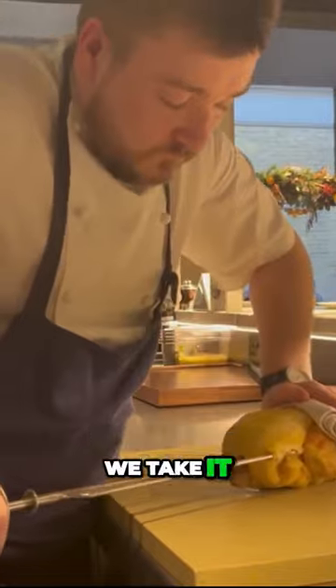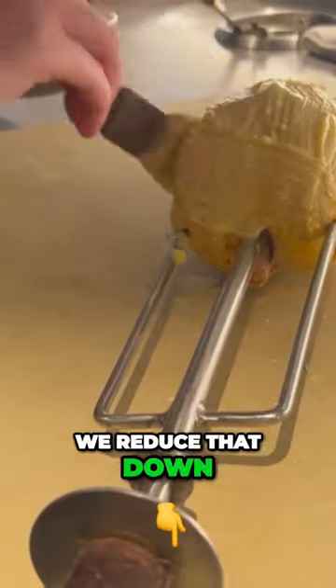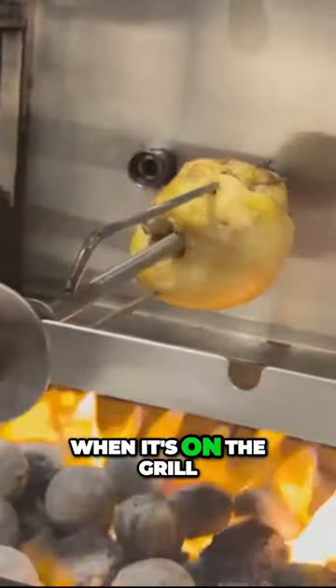After it's cooked, we take it out of the vacuum bag retaining the stock. We then reduce that stock down to a glaze and emulsify butter in, so we have a beautiful chicken butter to glaze over the rotisserie chicken when it's on the grill.